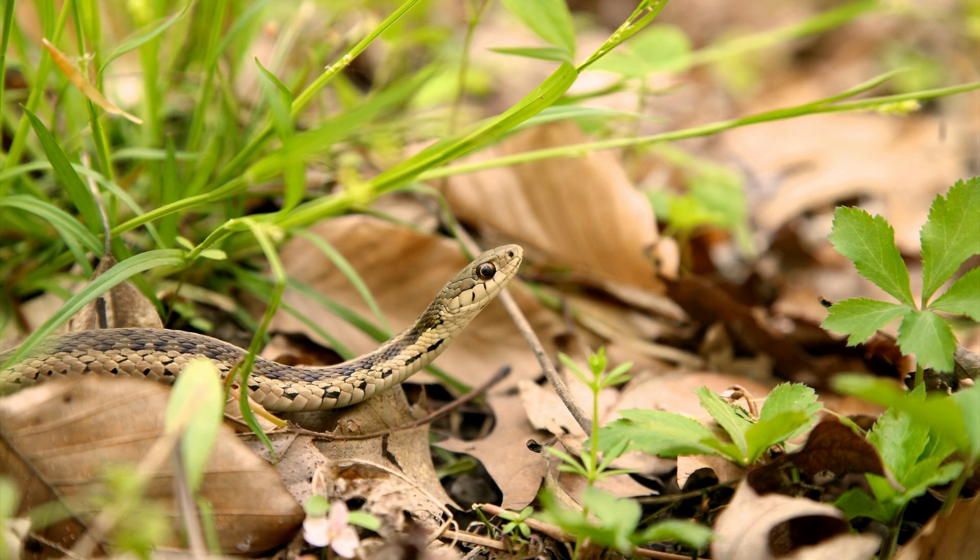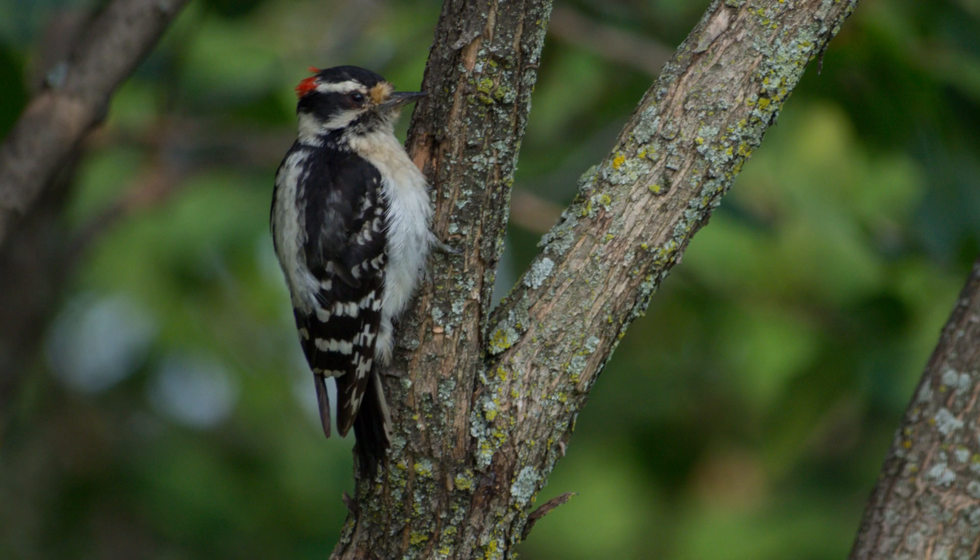When creating your habitat, you need to think about three things: food, water, and shelter. Do some research and learn about the species that live in your location. Plants and animals have evolved together, which is why it's so important to provide native plants. They provide food in the form of seeds, leaves, and bark that the animals in your ecosystem need to survive.